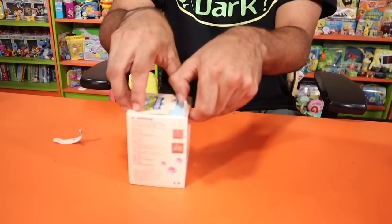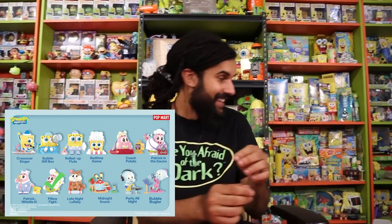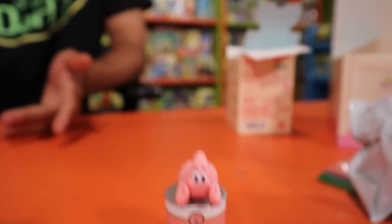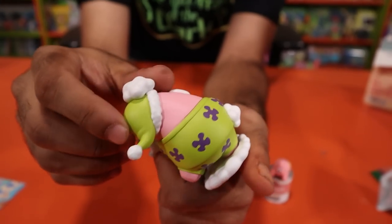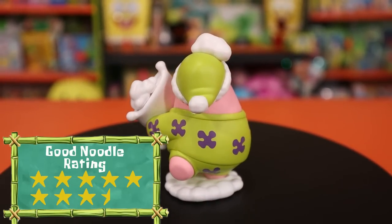As we open these, we're going to be giving Good Noodle Star ratings, just because the first set was so amazing. We have the cards too — love the cards — but we won't flip it over since that reveals what we got. These are so much bigger compared to Series 1! Our first figure is titled 'Pillow Fight.' We've got Patrick with his brown eyes, pajamas matching the same color scheme as his actual shorts. I'm gonna give this one an eight and a half — the details are incredible.